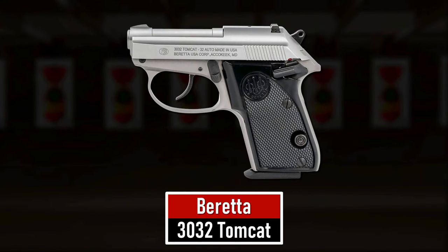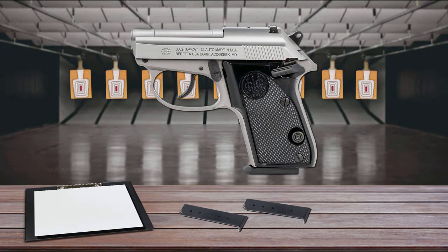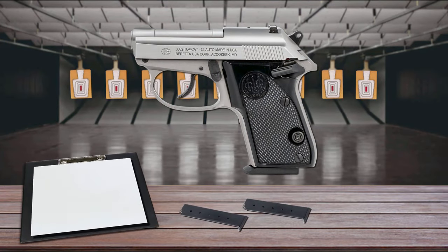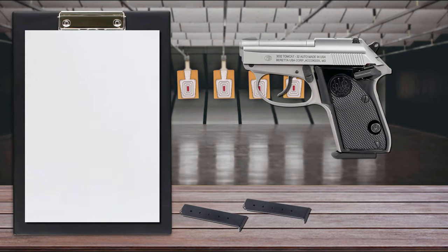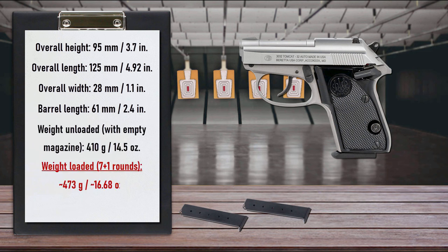Number 10 is the Beretta 3032 Tomcat. It is the heaviest fully loaded pistol on our list. The Beretta 3032 Tomcat is comparable in size to a smartphone while offering the power of a .32 ACP cartridge with a 7-round capacity. This double-single-action pistol is perfect for deep concealment or use as a backup second handgun.